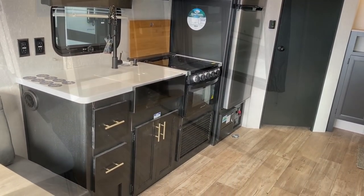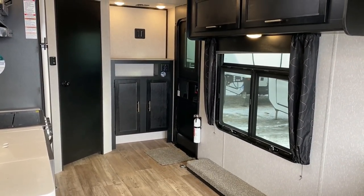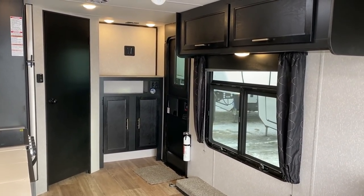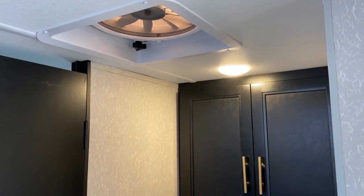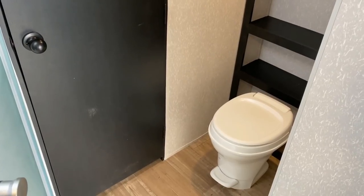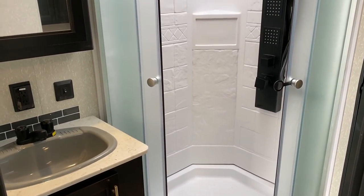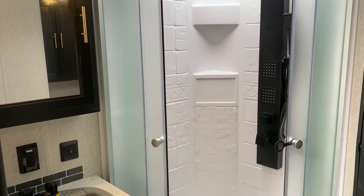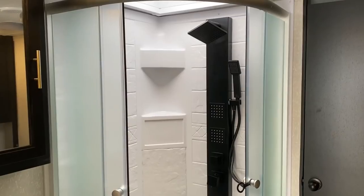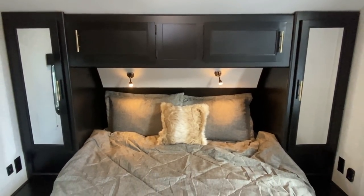This thing weighs just under 5,700 pounds empty as we see it today and it's got about a 2,000 pound cargo weight, which means you never have to worry about what you load in this because the flooring is structured to handle like a 3,000 pound load. So you literally can't throw too much weight at this unless you go out of your way loading bags of rock salt or something like that. This is also available in a more traditional, less weight and less cost standard series.